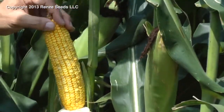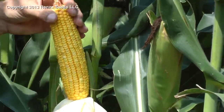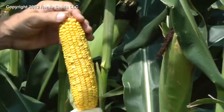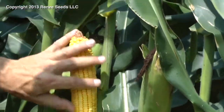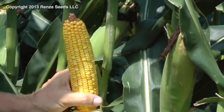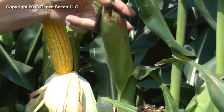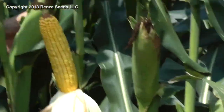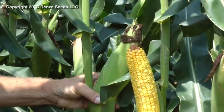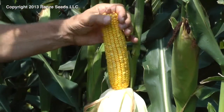The hybrid we're looking at here this morning is 7270. It is a single trait Roundup hybrid, 108 day. Now you can see the ear shape is medium, maybe medium long and medium girth, but very consistent ear size and shape as you can see from plant to plant. I'll pull another one out here slowly. Very, very consistent from plant to plant and good ear finish. Very little tip back.